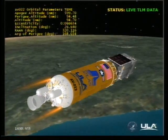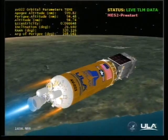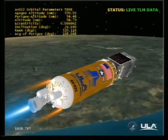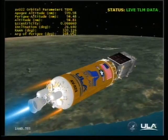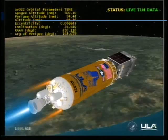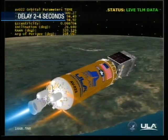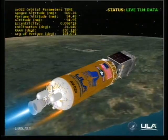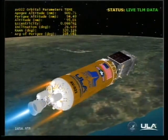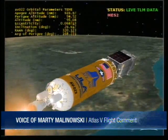We have ignition and full thrust on the RL-10. The second burn is a planned duration of 3 minutes and 52 seconds, marking the start of the Centaur upper stage's second and final burn.